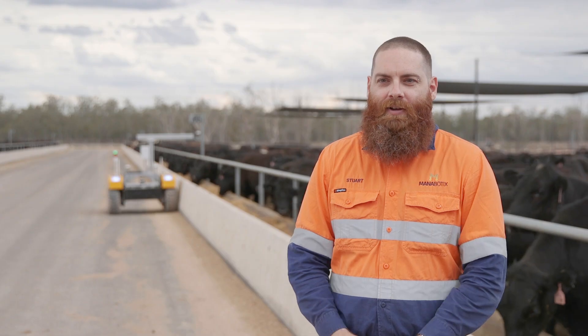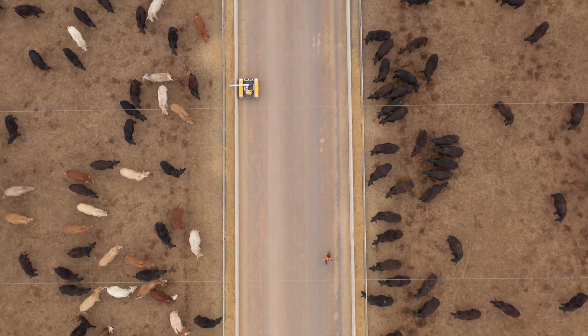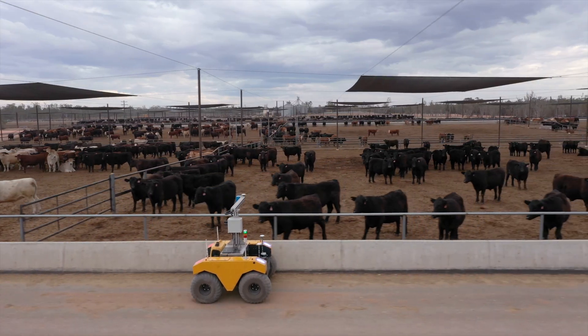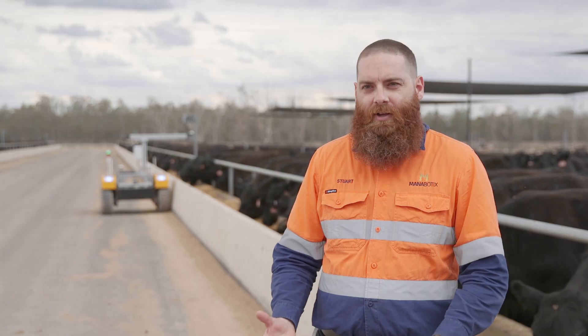The BunkBot is a new autonomous platform for manoeuvring the bunk scanner, currently operating at Pine Grove feedlot just outside Millmerran in Queensland. Through previous alpha and MLA investment, we were able to successfully develop and validate an automatic bunk scanning system to help predict feed remaining in commercial feedlots.